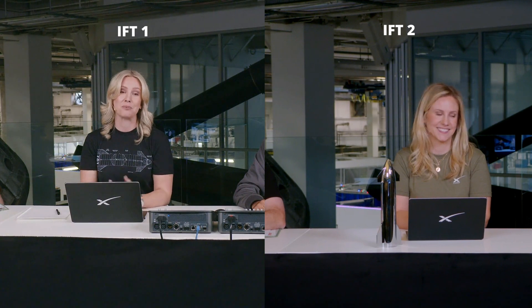John Insprucker back here in Hawthorne at our webcast desk. We have lost the data from the second stage. We had heard a callout that we were on internal guidance, which means we were getting near the end of the approximately six-minute burn of Starship. But we haven't gotten any more data since then, so we think we may have lost the second stage. We would not be in the coast phase and wouldn't be able to come back for reentry.